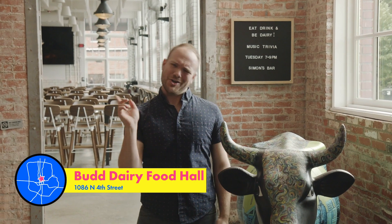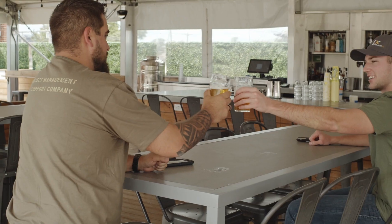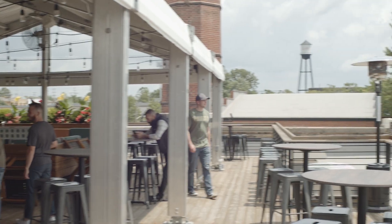Move over Columbus, there's a new food hall in town. The Bud Dairy Food Hall has local foodie favorites, creative cocktails, and great views all in one historic location. To say I'm excited would be an understatement. Let's milk this for all it's worth Columbus, come on.